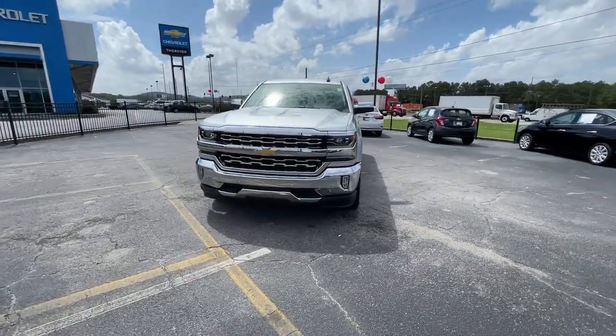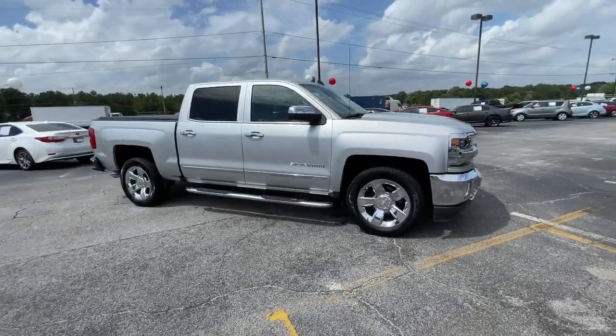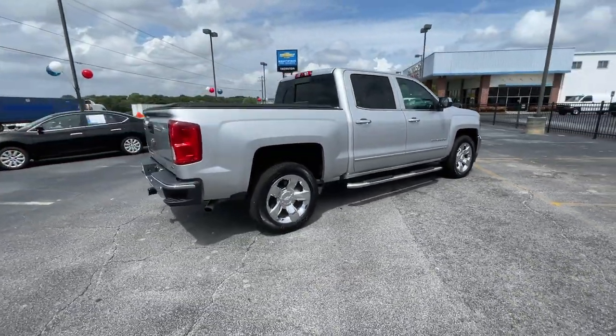Check out this 2018 Chevrolet Silverado 1500. With less than 60,000 miles on the odometer, this vehicle stands out from the rest.